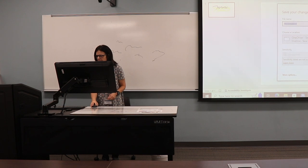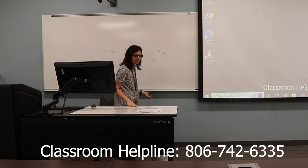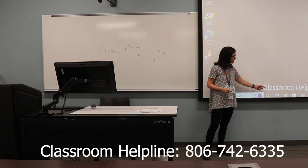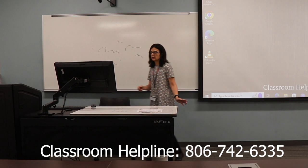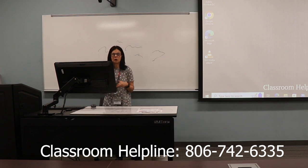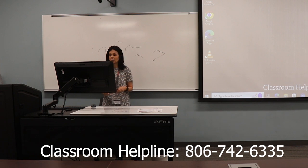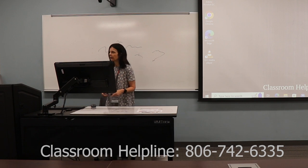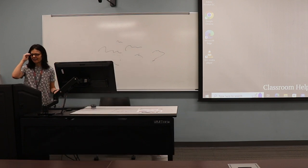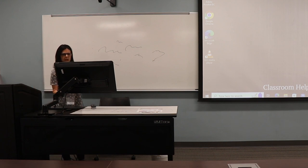Before I show you the next piece of equipment, I want to demonstrate how to get help in here if you ever run into a technology problem — say you come in and you can't get this machine to turn on, the buttons aren't working, or the projector won't come down. On our desktop on the computer and right here on the screen is our helpline number. You can call it and it'll ring just two or three times and either I'll pick it up or one of the student assistants will. We're monitoring these rooms all the time. The number is 806-742-6335. It's also taped right here on the lectern, so there's a physical copy that's not going anywhere.